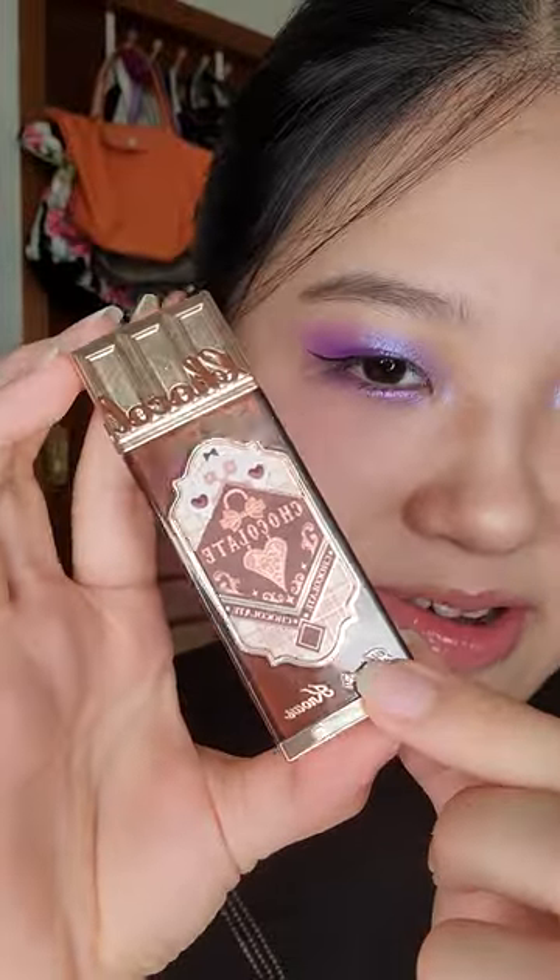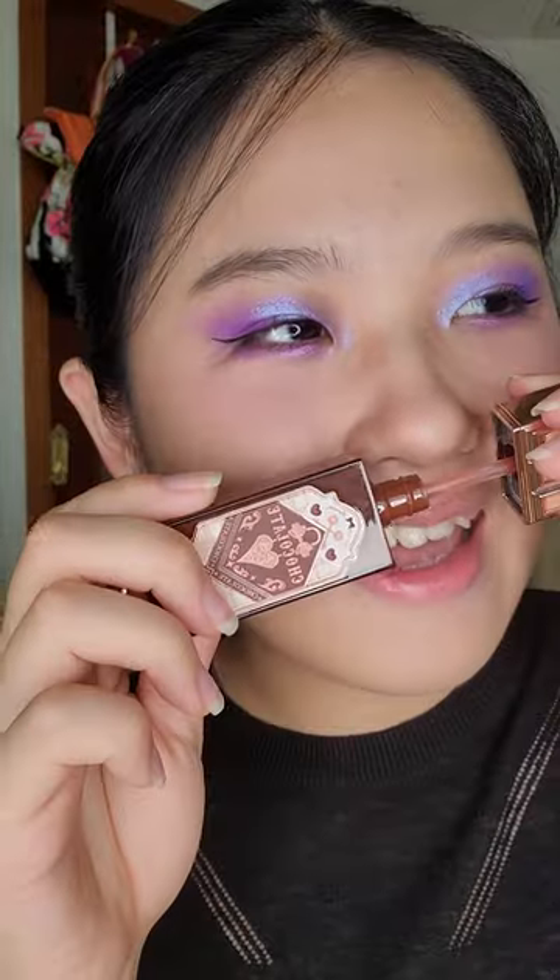This is the chocolate lip cream from the chocolate shop series. I love the chocolate bar packaging and it also smells delicious.